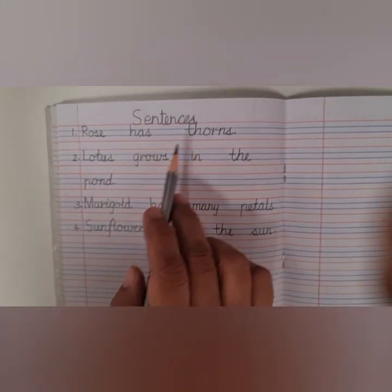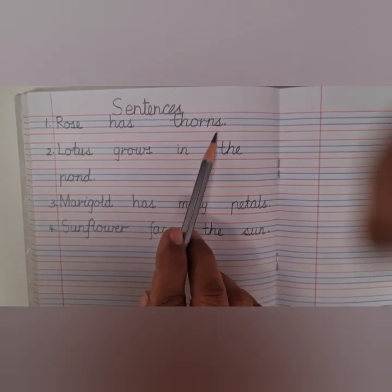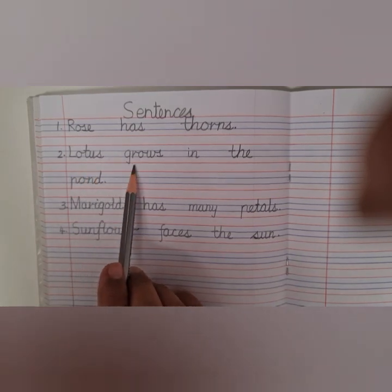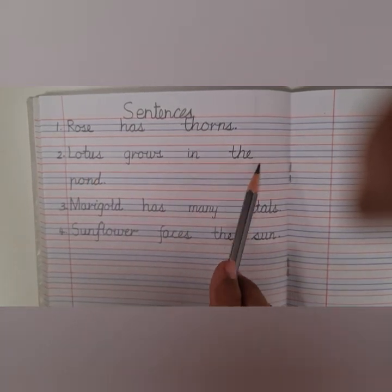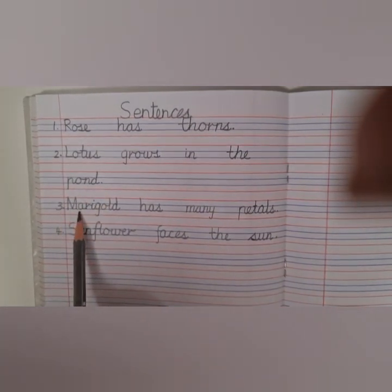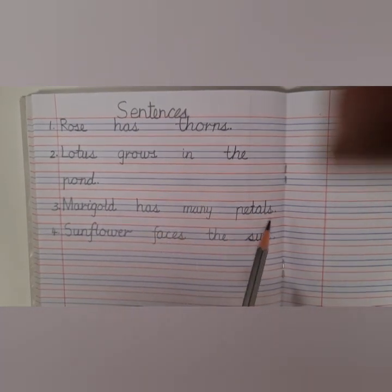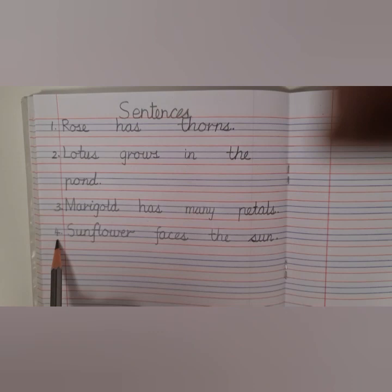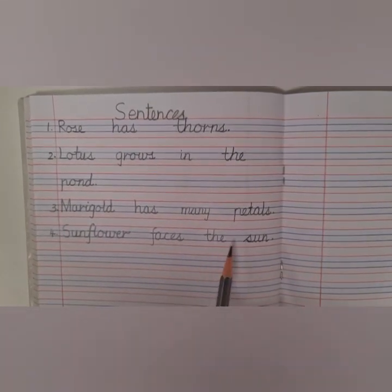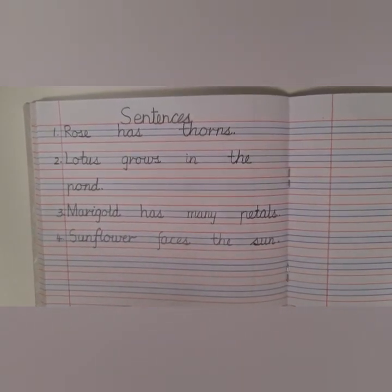Let us revise the sentences. First sentence: Rose has thorns. Sentence number two: Lotus grows in the pond. Sentence number three: Marigold has many petals. Sentence number four: Sunflower faces the sun. Please write these sentences neatly in your notebook. Bye-bye children.